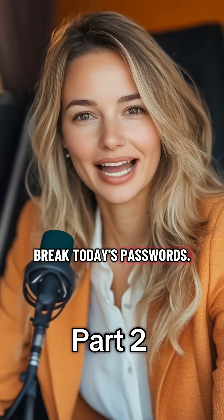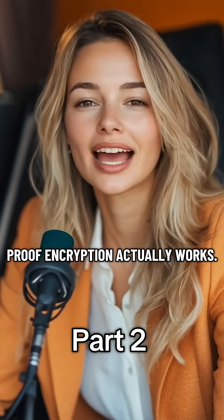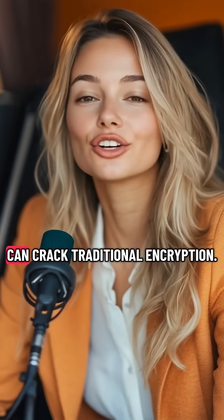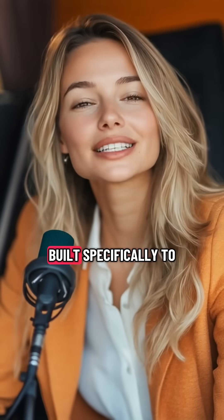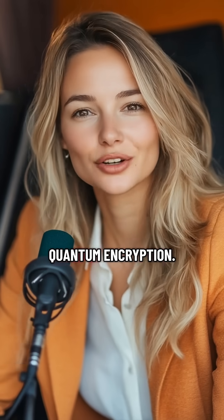Quantum computers might break today's passwords, so how do we stay safe? Here's how quantum-proof encryption actually works. In part one, we talked about how quantum machines can crack traditional encryption. So cybersecurity experts designed new locks built specifically to survive quantum attacks — it's called post-quantum encryption.